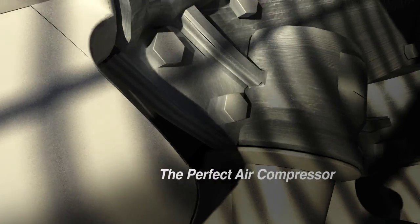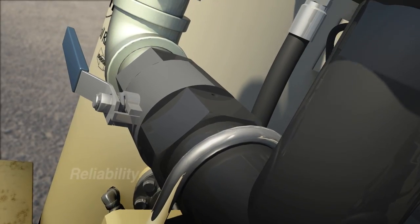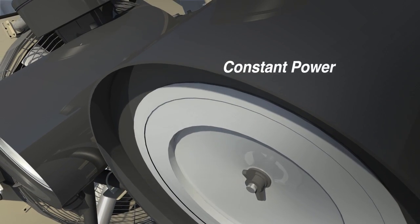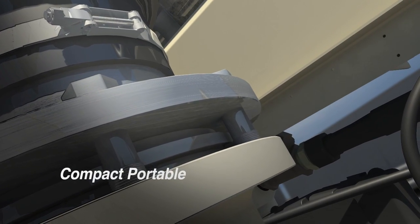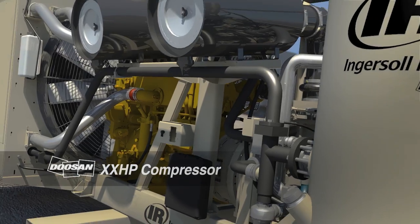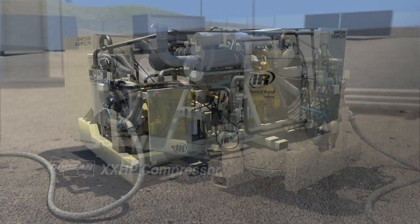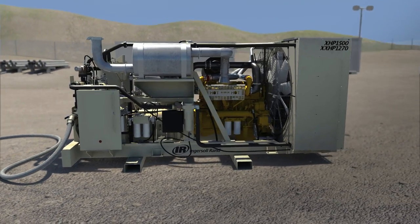When designing the perfect air compressor for drilling, no stone can be left unturned. You need reliability despite the harshest conditions, constant power to reach essential natural gas and oil, and a compact, portable design for high yield in tight quarters. That's the philosophy behind Doosan's XXHP compressor. Since 1905, we've designed products that simply make jobs easier.